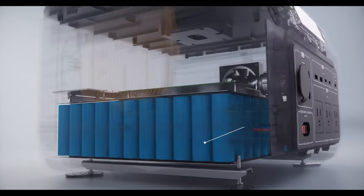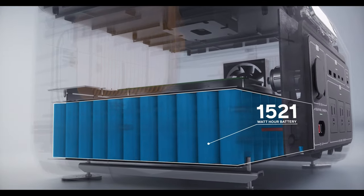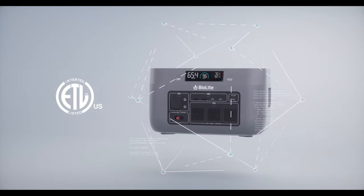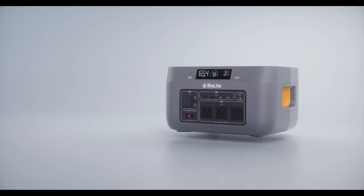Central to the Base Charge is the rechargeable lithium-ion battery. Safety-certified and continuously monitored using our 12-checkpoint safety system, you can power up your network of devices with confidence.